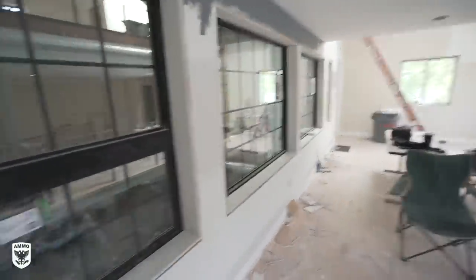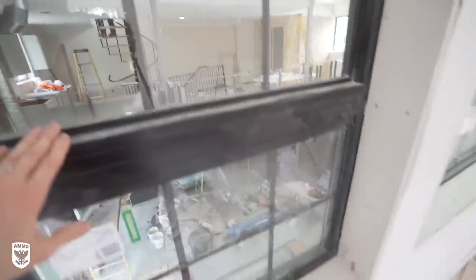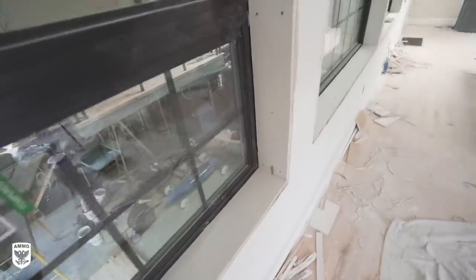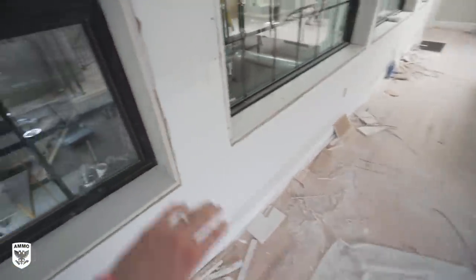We put the windows in, which is pretty neat — it looks really cool, it's what I envisioned. This window in particular is different from the rest because I wanted to be able to open it up. I'm not sure if it opens yet, but it's locked. My desk is right here, so I can open it up, stick my head down, and see what's going on or who walked in.